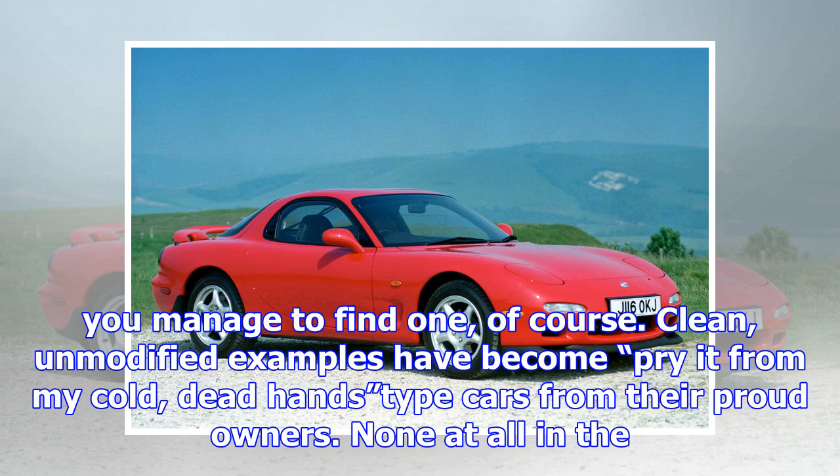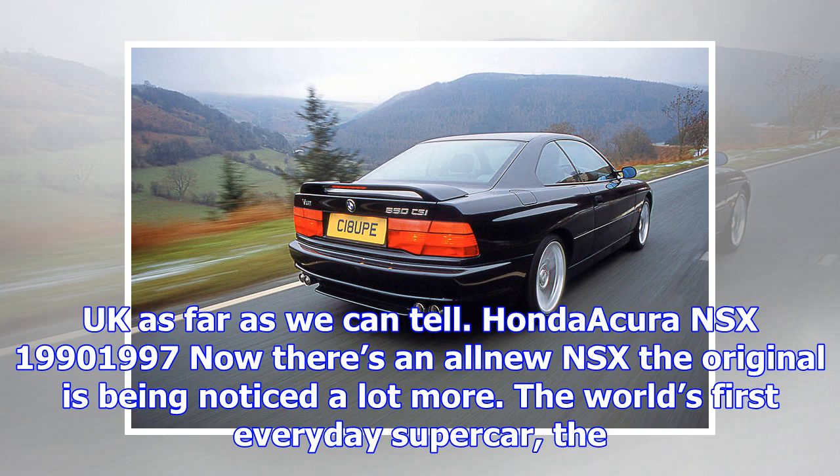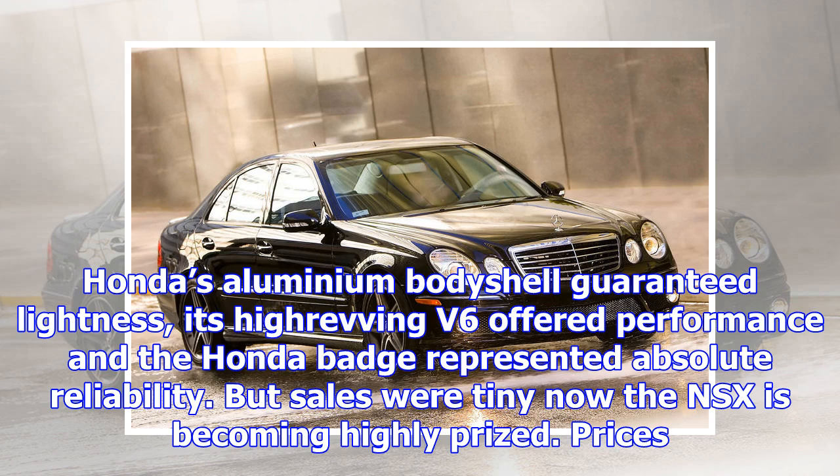Dodge Challenger SRT Hellcat, 2015. Drive a Dodge Challenger Hellcat in the US and people will stop jogging, mowing, driving or eating to ask if it's a Hellcat. This 707-horsepower monster has already gone down in popular culture as one of the most extraordinary muscle cars ever built. It's a niche model by definition, and an excellent one at that, so expect it to become sought after in a couple of decades. Pricing for a lightly used example starts at $45,000, which makes it the performance bargain of the century, at least for the time being.